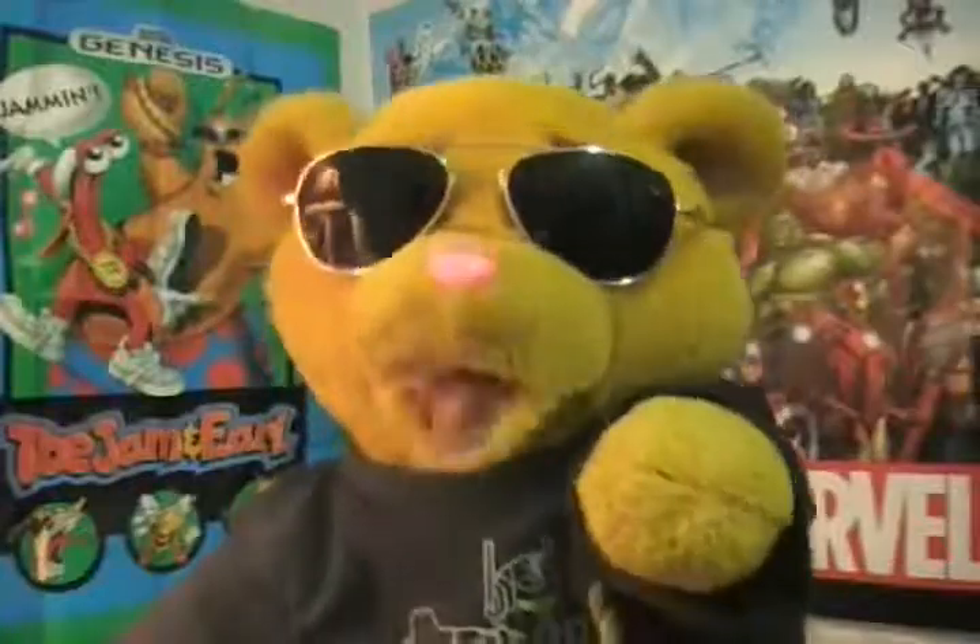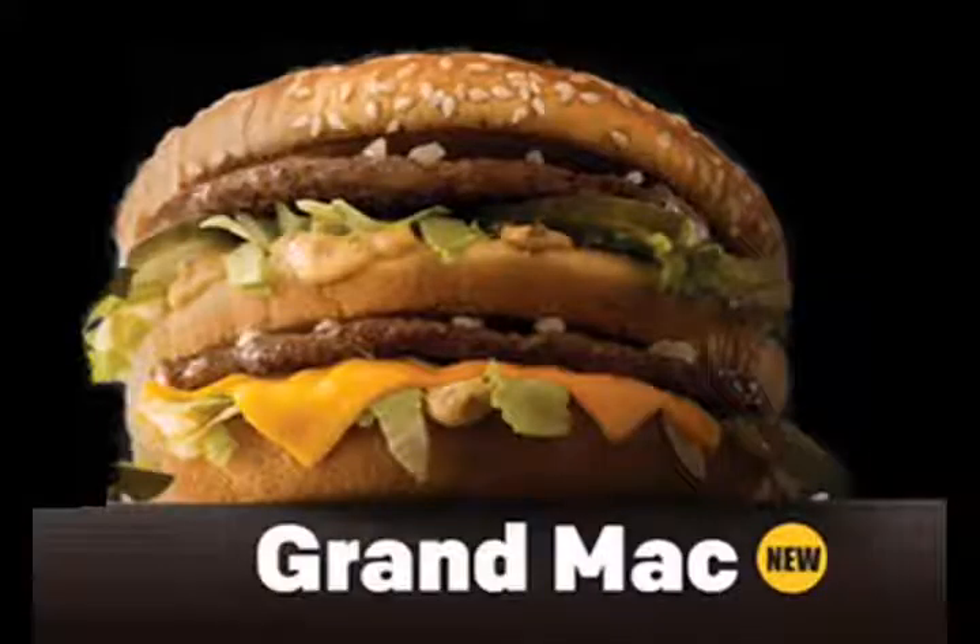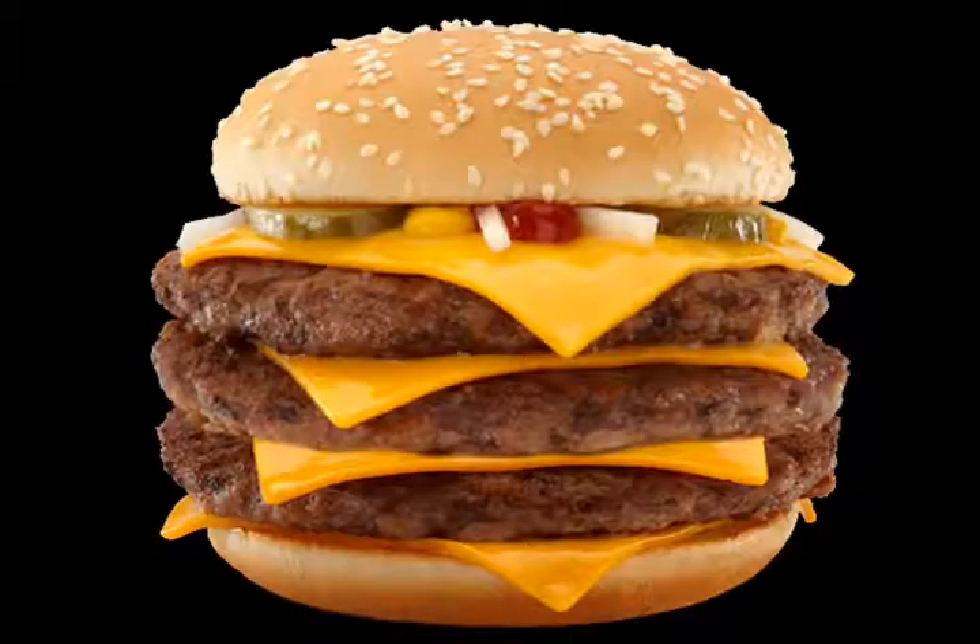But the Grand Mac is actually two third-pound burgers. All together it's two-thirds pound, which I think is a little less than their triple quarter pounder has on it. But that's still a lot of meat.